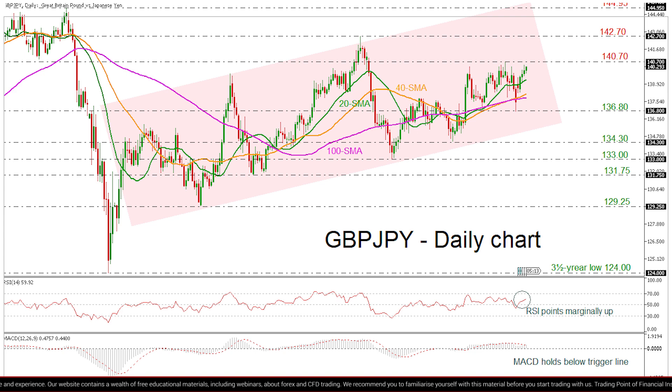Further advances above this level could then target the area around 144.95.